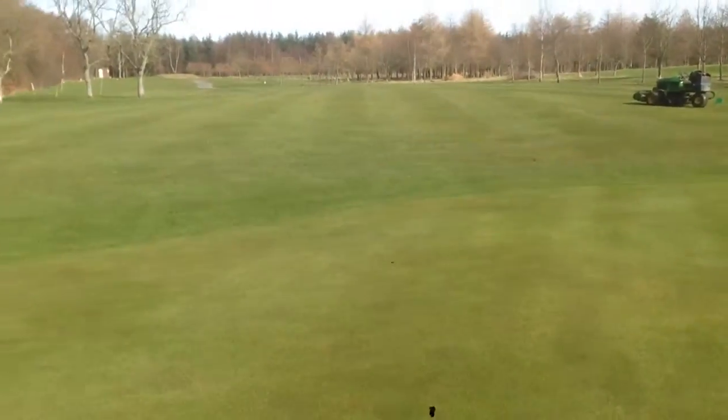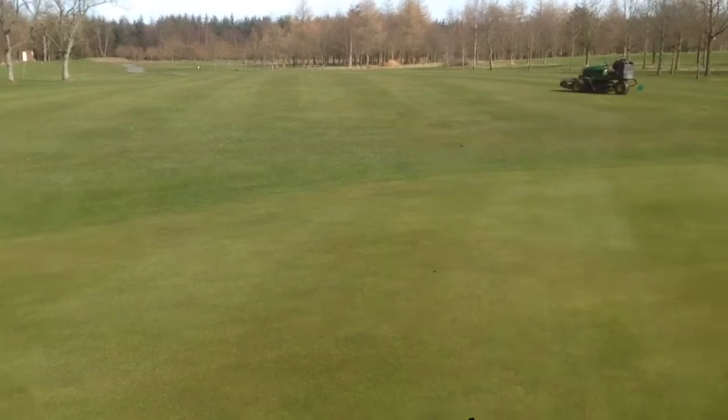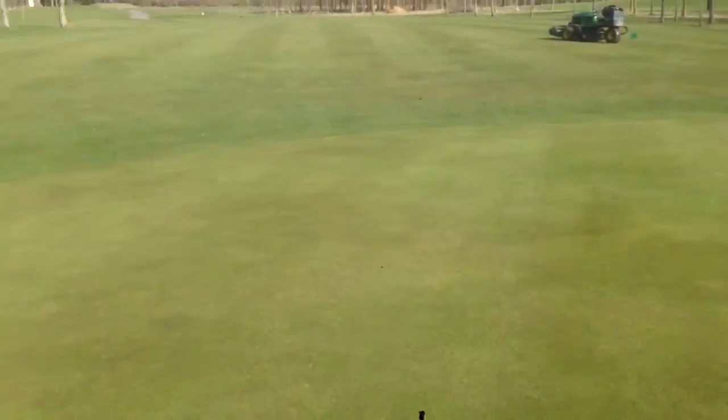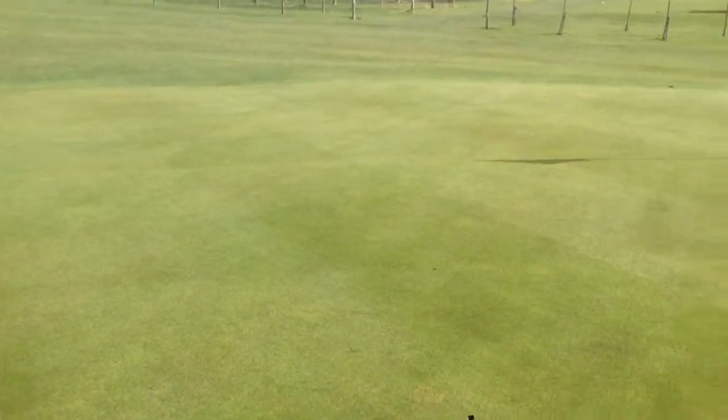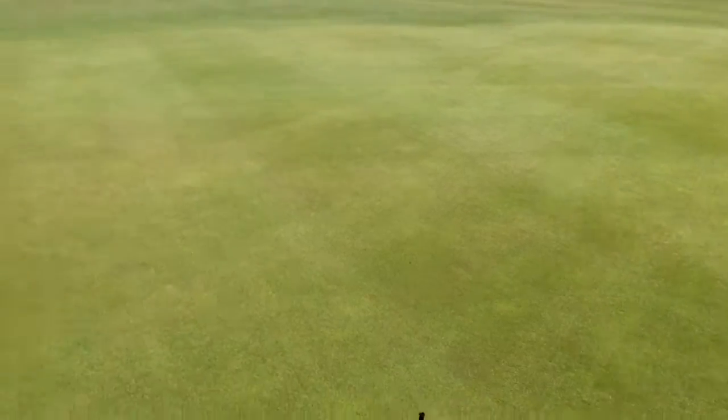We're also going to use an intermediate rough — one cut around — just to try and jump out the fairways a little bit, with some contrast from the semi-mowing to the fairway mowing. The greens, as you can see, are very good. Very happy with the way they've come on in terms of density.